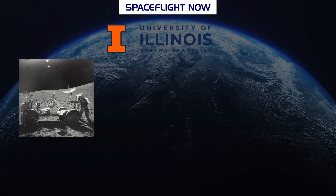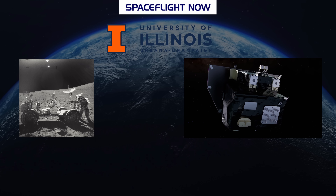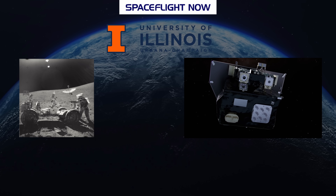How are Apollo 16, the University of Illinois, and one of NASA's Small Explorer missions related? Stick around, I'll explain.